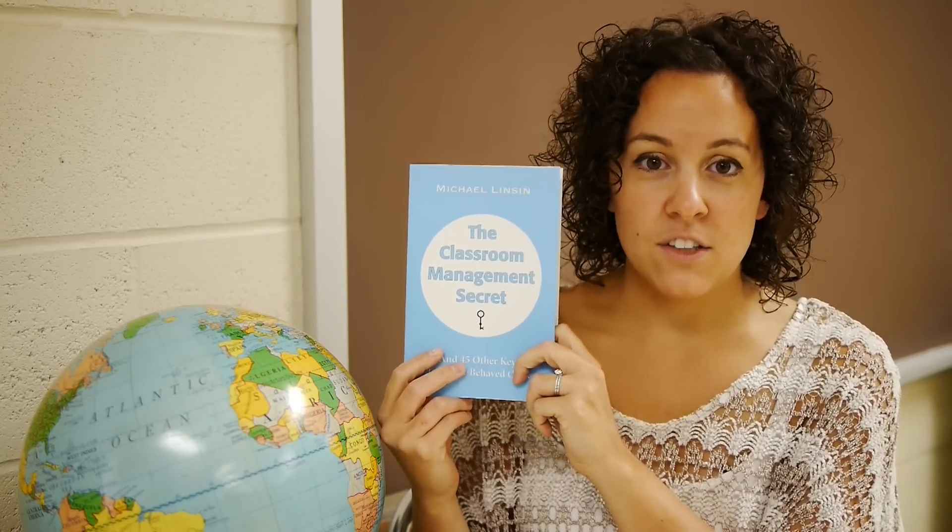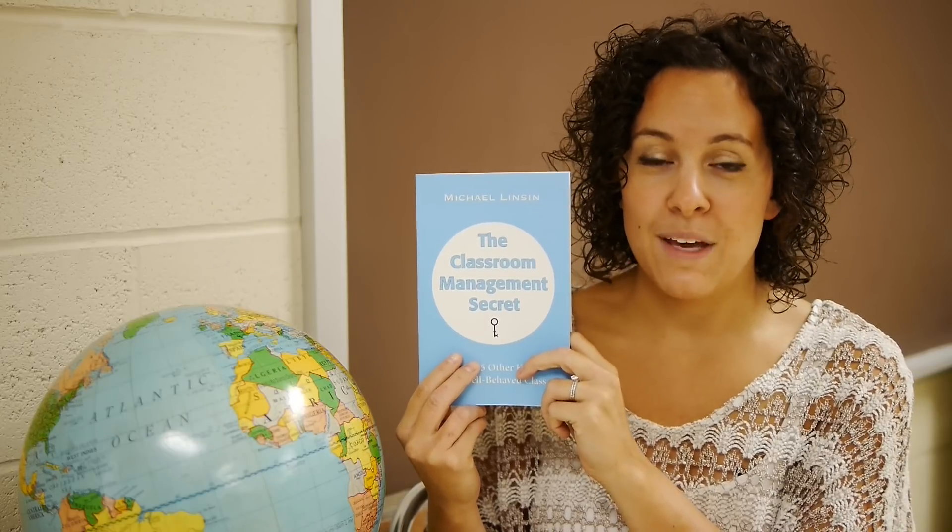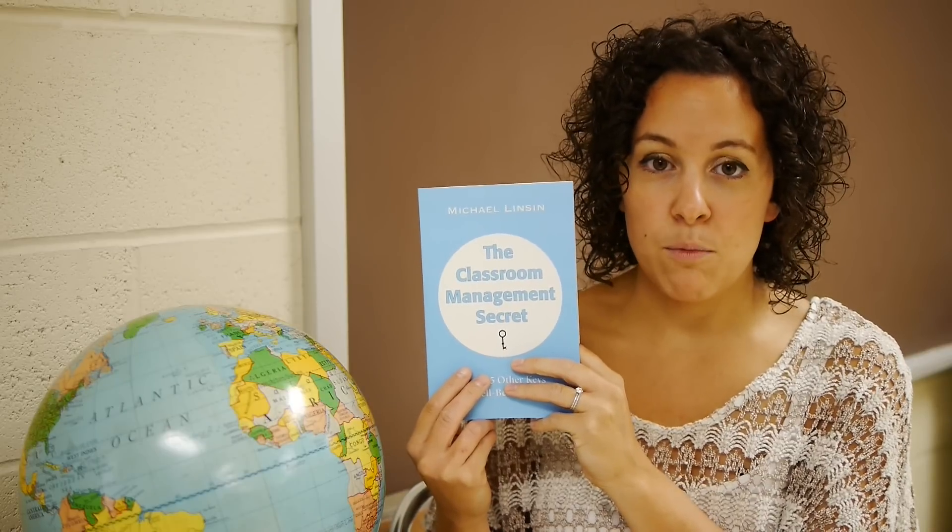So let me tell you exactly why I like this book. All of Michael Linsin's works are very practical. He's not an art teacher himself, but his first book, Dream Class, which we use in our Managing the Art Room course, is so helpful for any little things in your art room that you need help with managing.